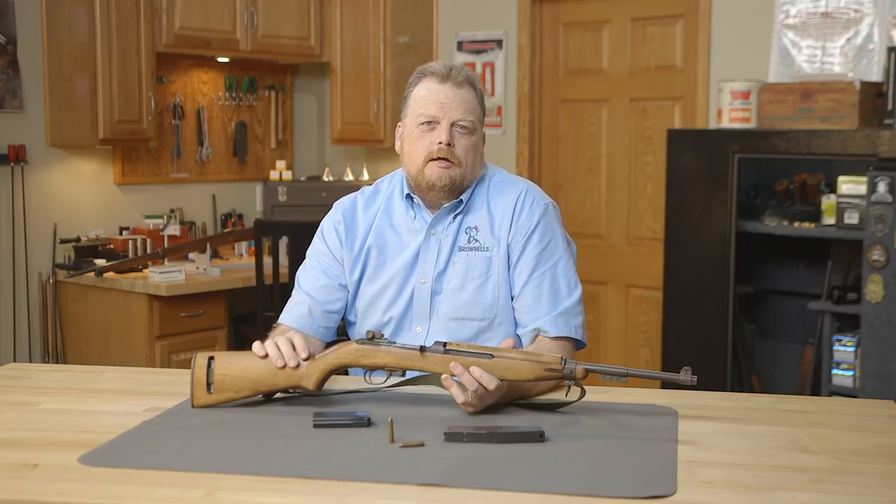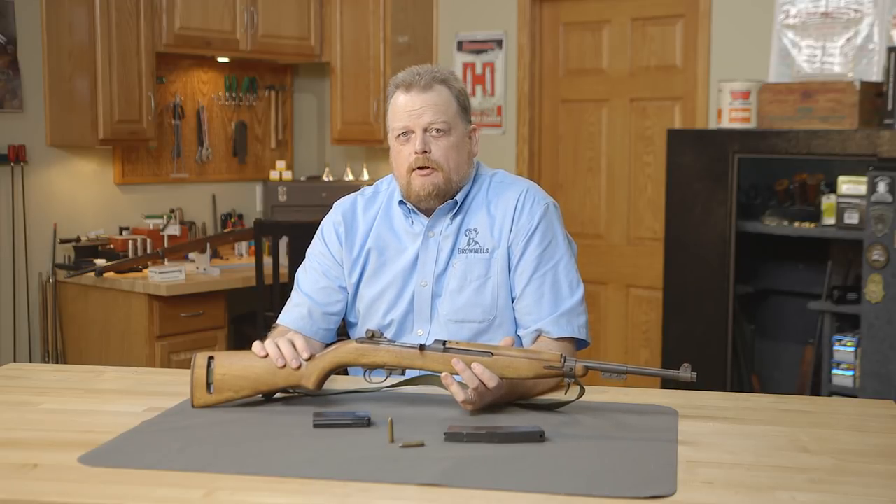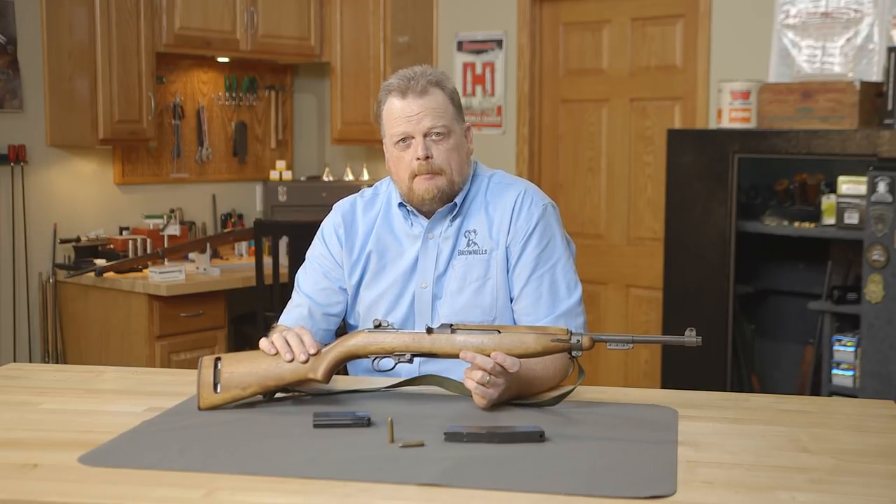Hi, I'm Roy Hill with Brownells. Today we've got another gun from the vault, and in this case, it's my personal M1 carbine.